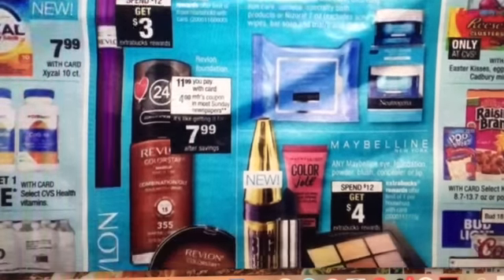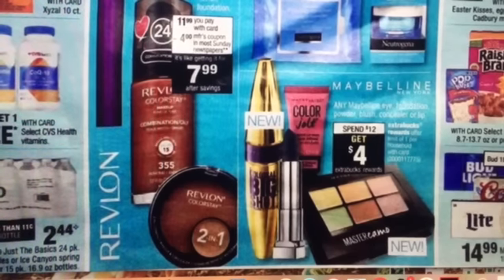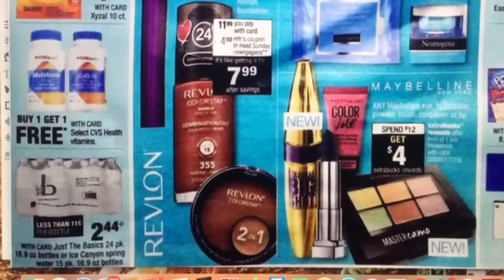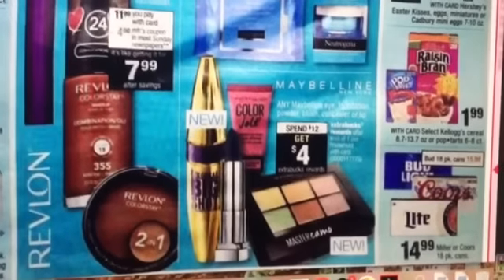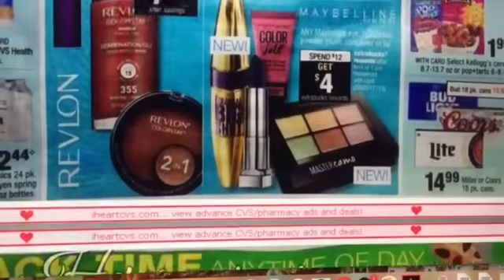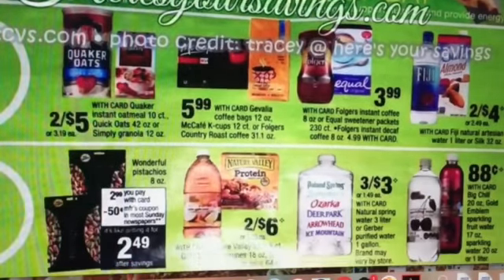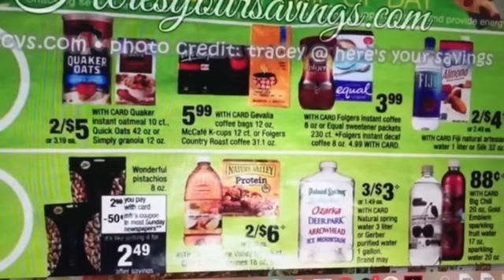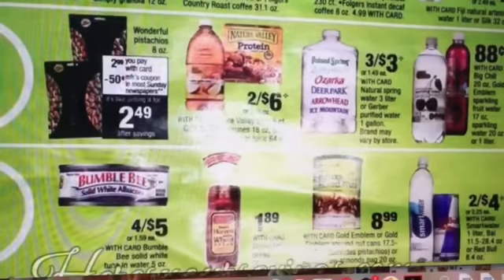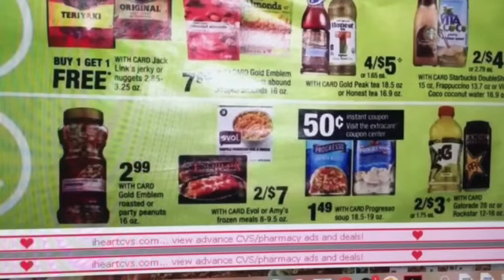Maybelline has a spend $12, get $4 deal. We have those $3 off one mascara coupons in our 3/5 Red Plum that will make for some good deals. It looks like Just the Basics water will be priced at $2.44 per 24 pack, which is a good price. Raisin Bran cereal is $1.99 — that's a pretty good price. We're just scanning here to see what we have; not too much that's super exciting on this page.